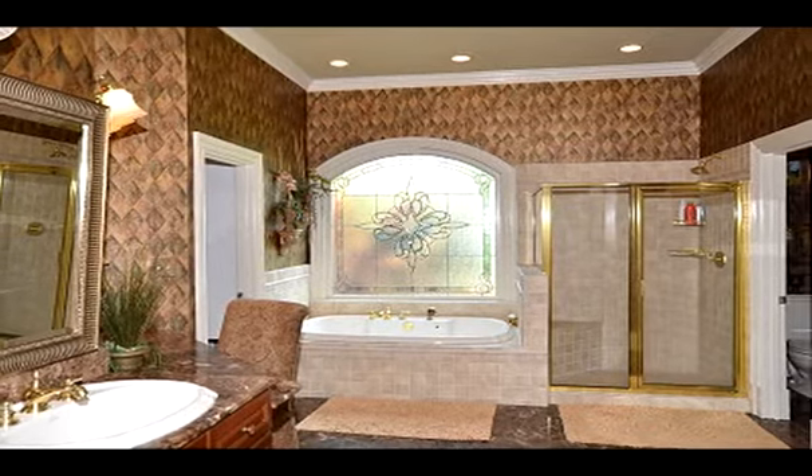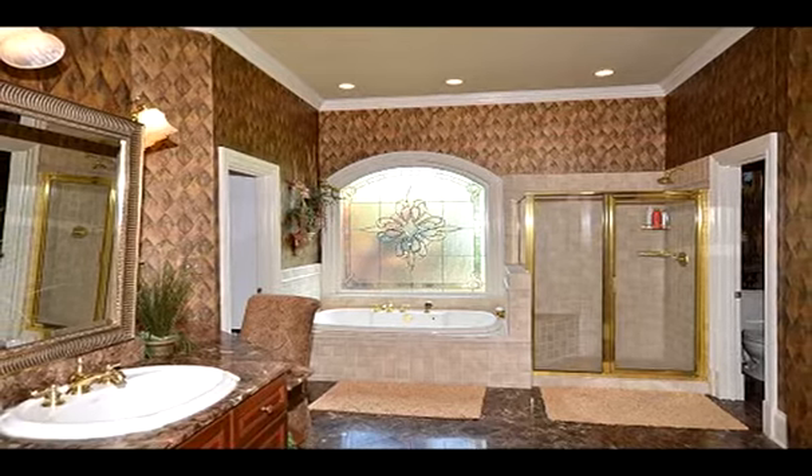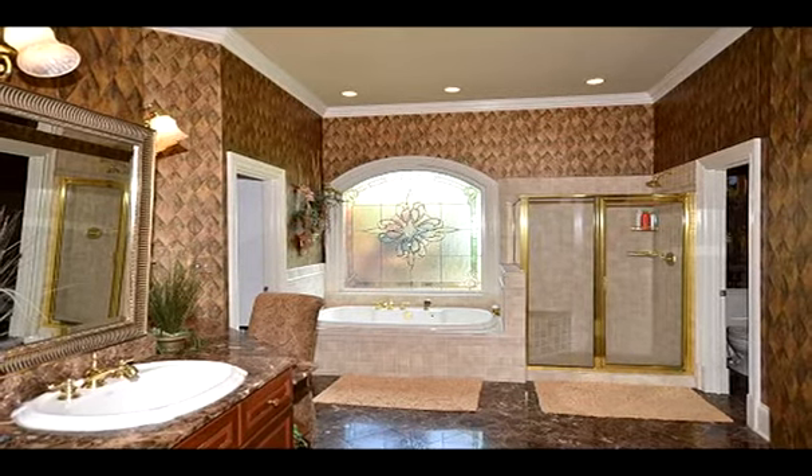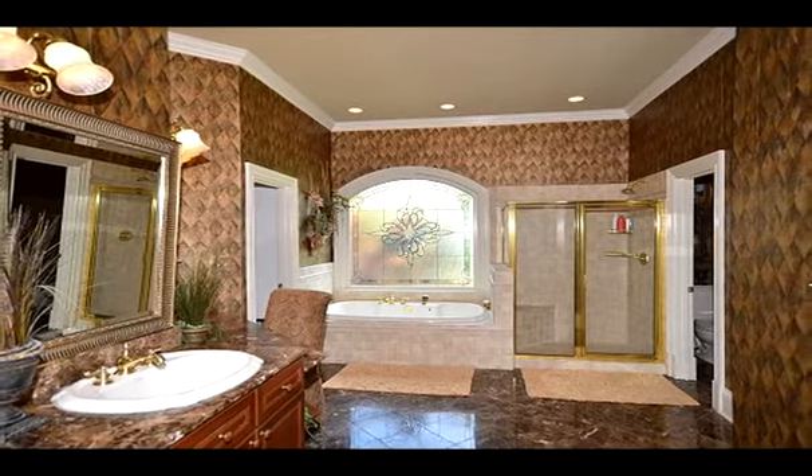The fully finished basement has a private gym, a large room perfect for a pool table, another large bedroom and bath, and a theater room built for the likes of directors. It even has its own concession stand with refrigerator.